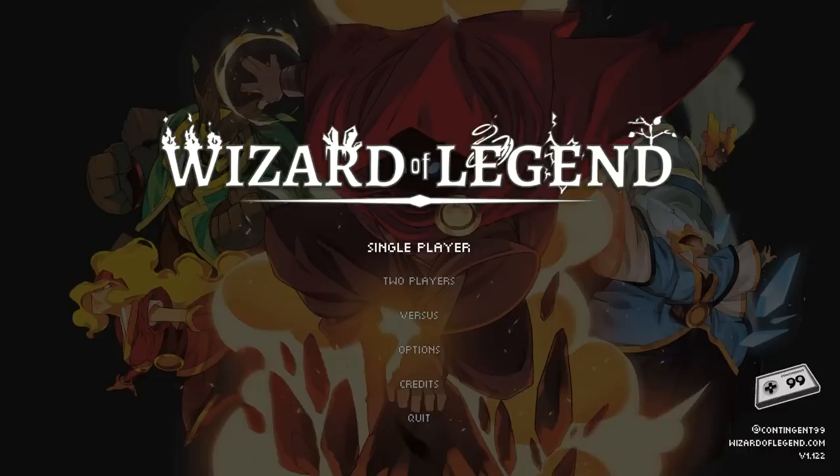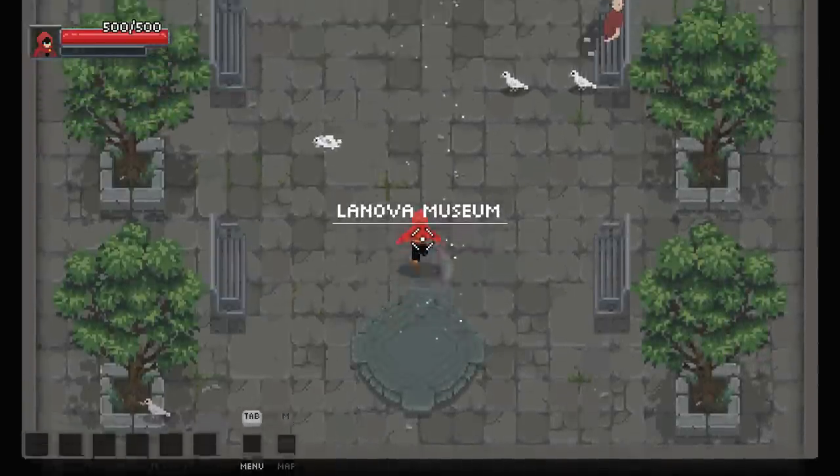This game really exemplifies what it would be to be a lightly armored wizard on the battlefield just blasting fireballs, but every hit that you take is critical. Let's check it on out — it's had a bunch of updates, so I think it's time to play.